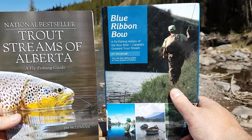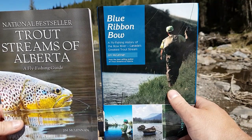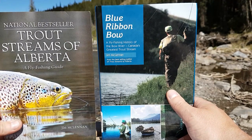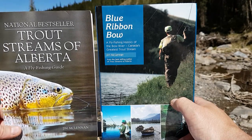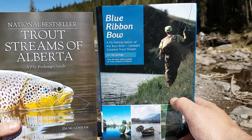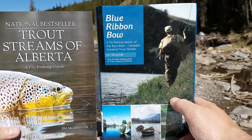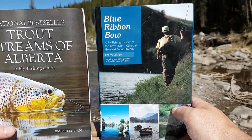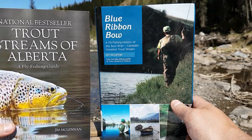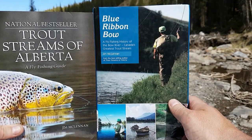In Blue Ribbon Bow, Jim traces the ancient glacial origins of the Bow all the way to today. Trout Streams of Alberta contains information on trout species, trout habitat requirements, as well as many different fly patterns. There's a chapter on each watershed in Alberta highlighting the history, the fish, the fishing methods, and access. I absolutely love these books — the stories alone are worth the read. These are two books I definitely recommend adding to the fly fishing library.